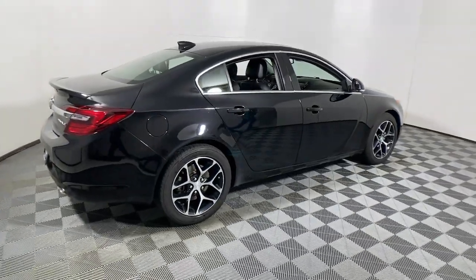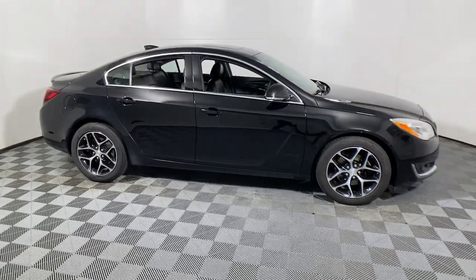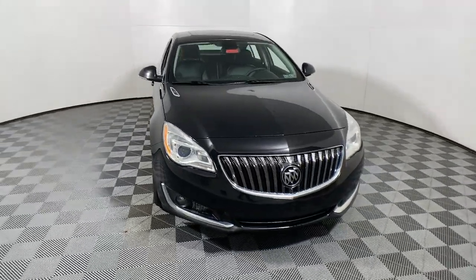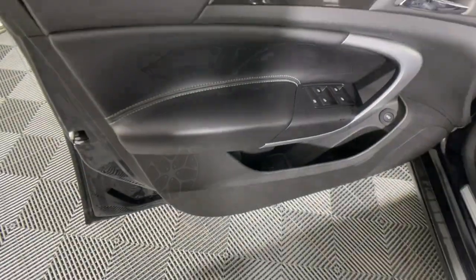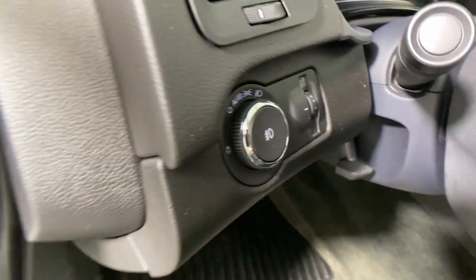Looking for your dream car? It could be the 2016 Buick Regal. This vehicle is an outstanding buy with fewer than 150,000 miles on the odometer. Here's an elegant Buick Regal that offers an impressive array of standard features, a smooth, quiet cabin, and sleek styling, all at a surprisingly affordable price.